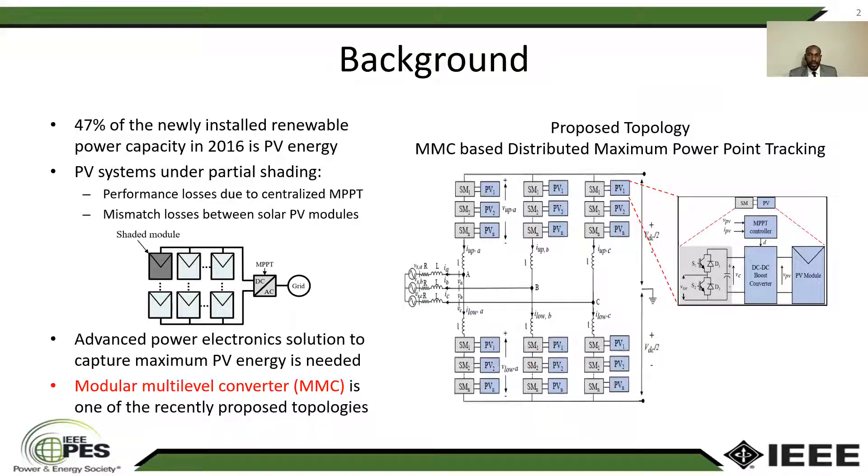We'll start with a brief introduction about grid-connected photovoltaic systems, and then we'll talk about the proposed topology. Solar PV energy experienced tremendous growth over the past years. Just in 2016, almost half of the newly installed renewable energy power capacity is PV energy.